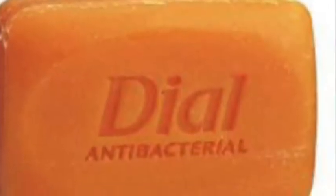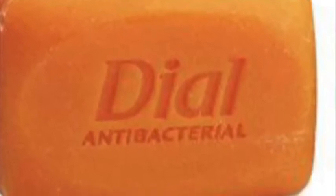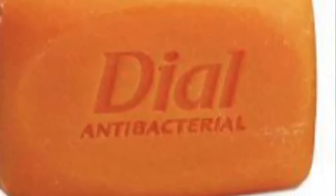Number 10. Dial soap label once had the printed instructions: to use as normal soap.